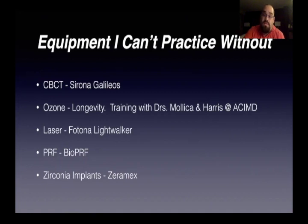Laser — I have a Photon Light Walker. I couldn't see myself practicing dentistry without it either. I use it for operative, for sensitivity. All of my surgical procedures are done with the laser — aesthetic procedures, nightlase, you name it. And it is the greatest and most expensive crown remover in the world. PRF — I've been using PRF for a long time. Now I'm using BioPRF and recently took a training for facial aesthetics with Dr. Rick Miron, and that was an amazing course.